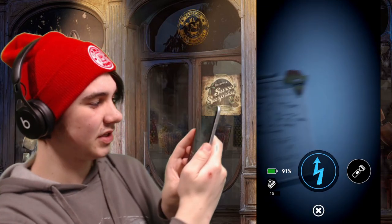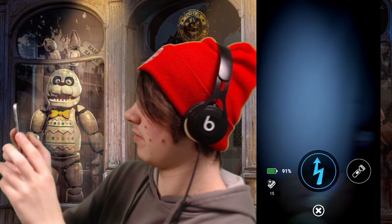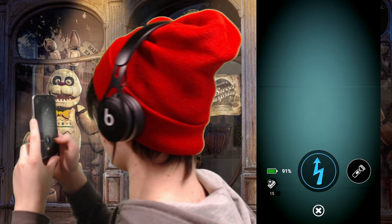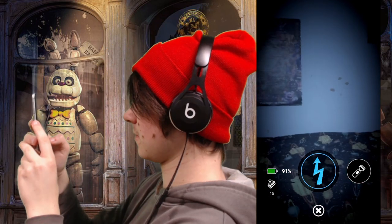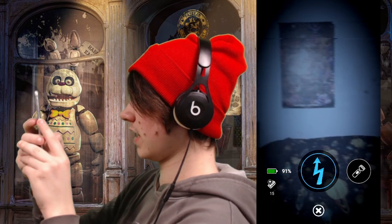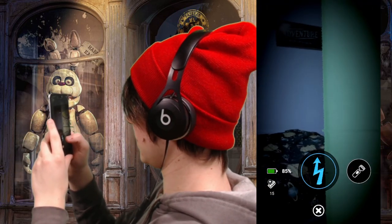Hopefully Easter Bonnie is a little bit more unique, but I don't blame them if he's the same — just more aggressive — because again, they are in quarantine, at least hopefully they are.